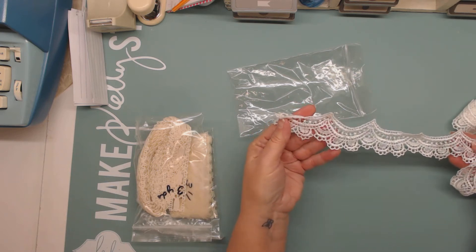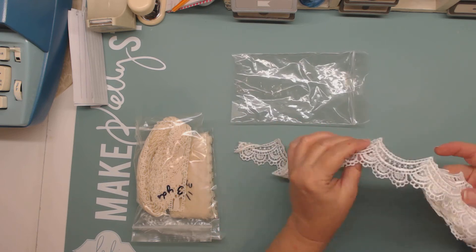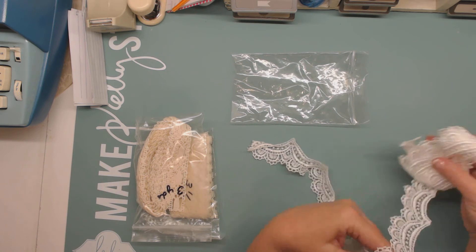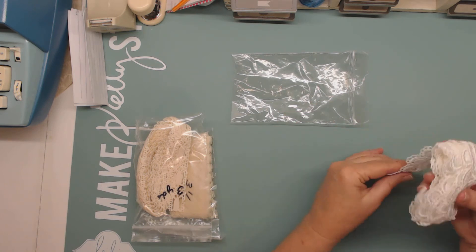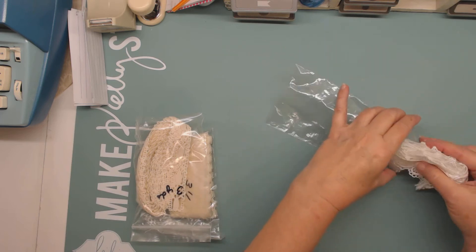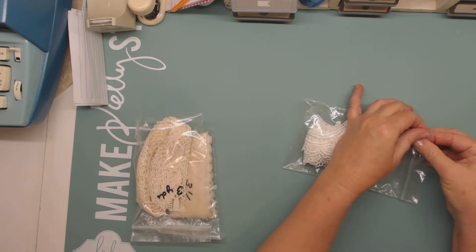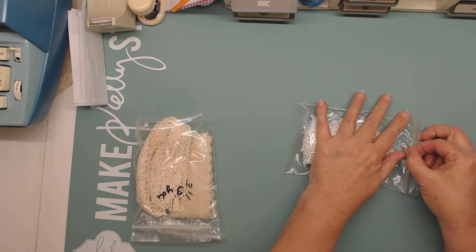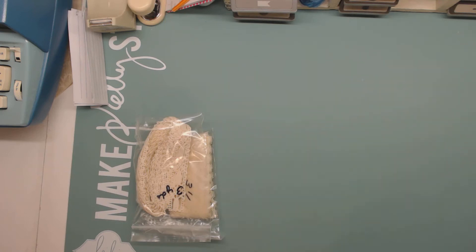This is pretty — I don't know how much is here, but it looks like at least one to two yards, maybe more than that. I measured a lot of stuff, but the stuff I found afterward I did not measure. I only measured in the beginning.